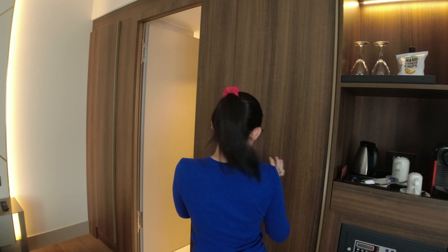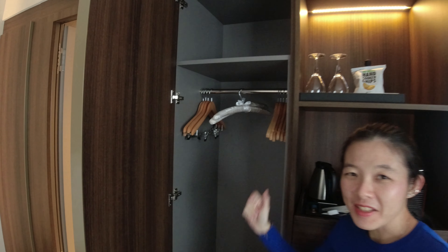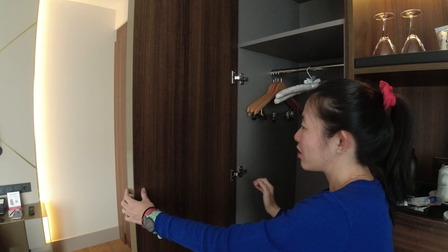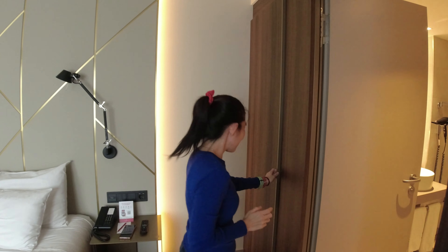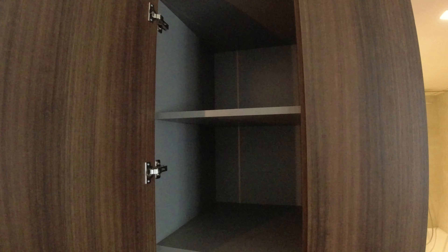Check it out — here there is a cupboard with lots of hanging space. You can see that the furnishings are also new, very nice modern wood finishing. And there's another cupboard here for shelves, so you can stack your stuff.